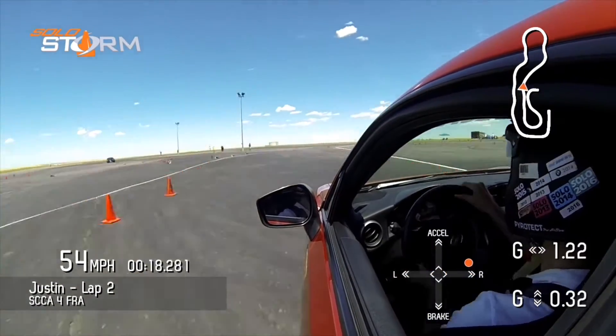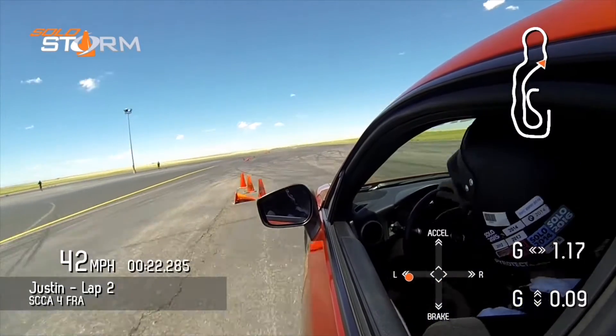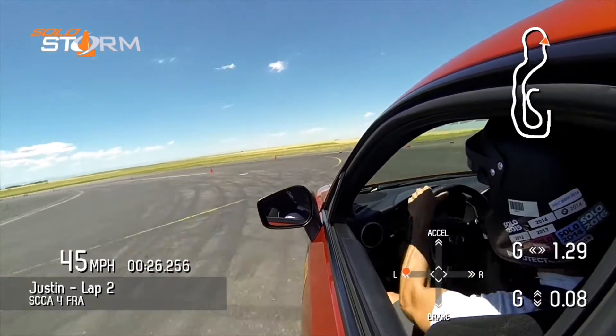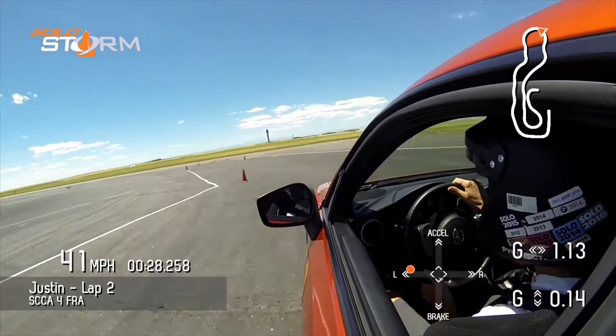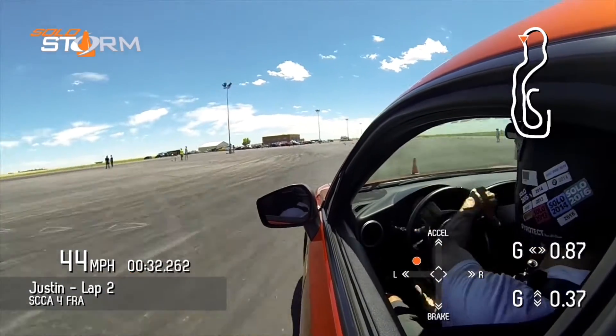We're going to have a real nice drift coming up here as I'm sliding sideways through that real fast right-handed sweeper, just bouncing off the rev limiter. But getting through the course here again, getting a little bit sideways, having to correct — didn't quite set myself up through that left-handed sweeper.